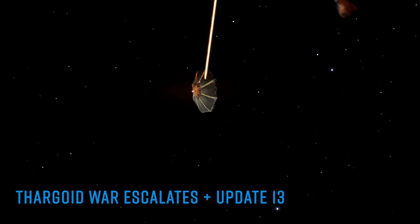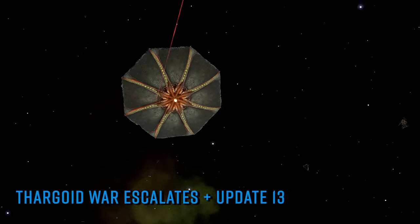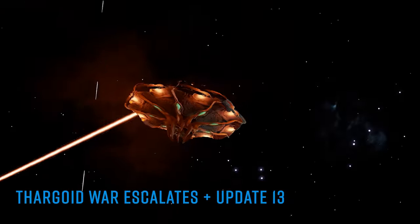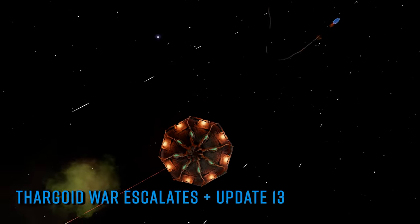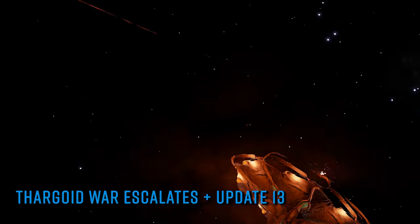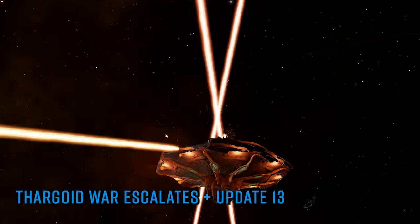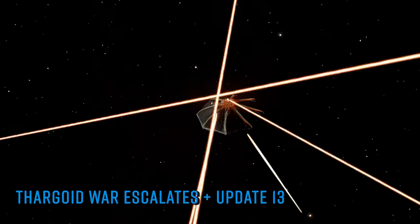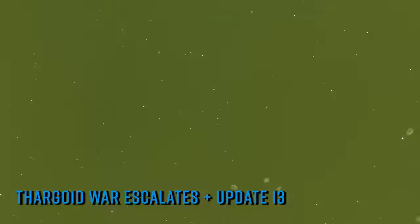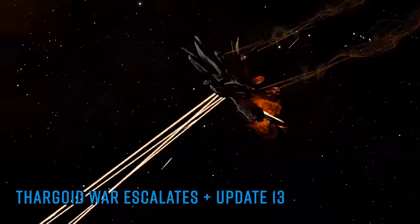As the week progressed through to the Thursday tick, the build-up of both Thargoid and human forces in HIP 22460 escalated. We reported last week that the area contained AX conflict zones marked as low and medium threat only, with no high threat zones. That all changed on Thursday when new capital class warships arrived in the system. Further, we're hearing reports that these new high threat conflict zones feature an end-zone Hydra or two — they being the current top-tier Thargoid adversary.